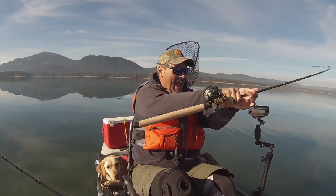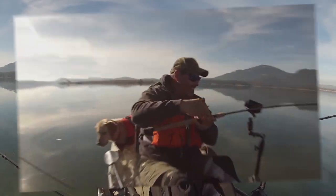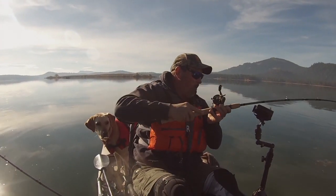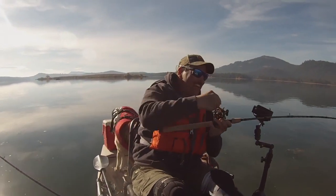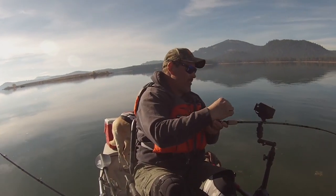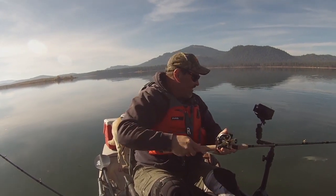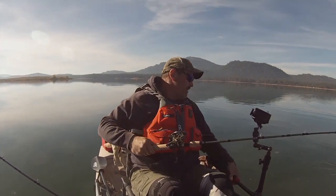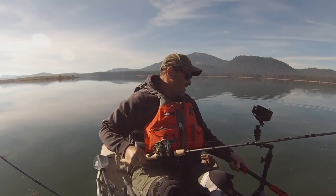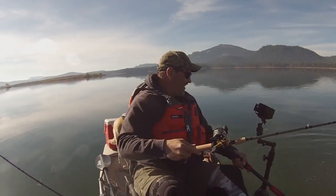Fish on! Power dive — they are feisty. This one slammed that Tui Chub fly. He's nice, not as big as the other one, but he's plenty big. What a battler!